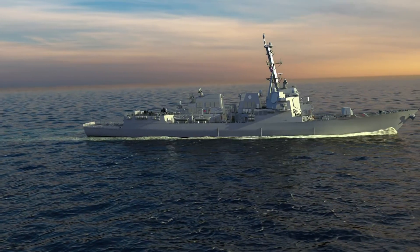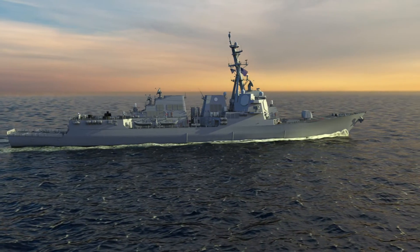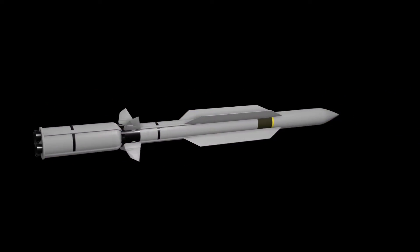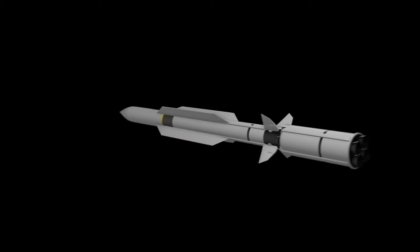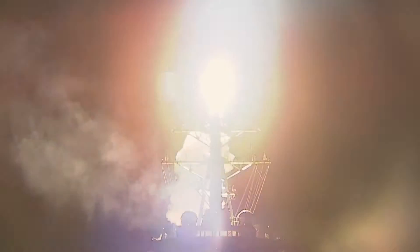The Navy's Arleigh Burke-class missile destroyer, the USS Daniel Inouye, DDG-118, utilizing the Standard Missile 6 Dual 2, or SM-6 Dual 2 with software upgrade, fired a single salvo of two interceptors to engage the target, successfully demonstrating the U.S. Navy's Ballistic Missile Defense, or BMD, capability.